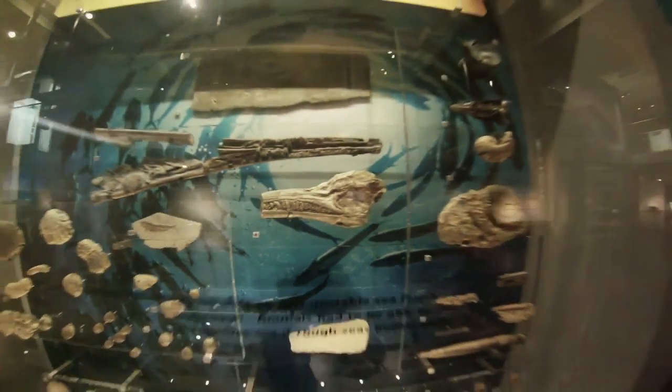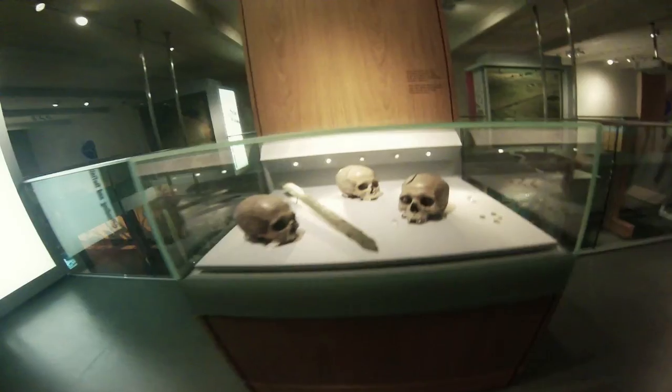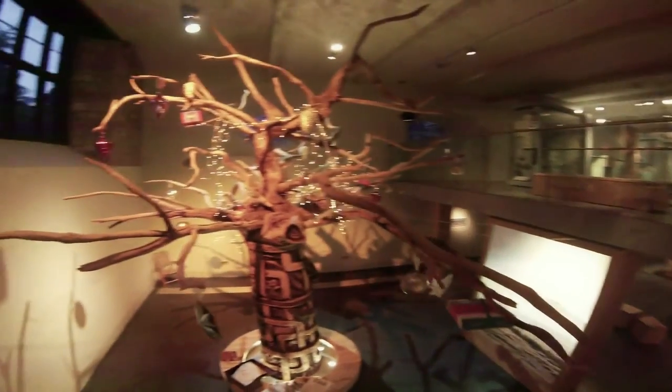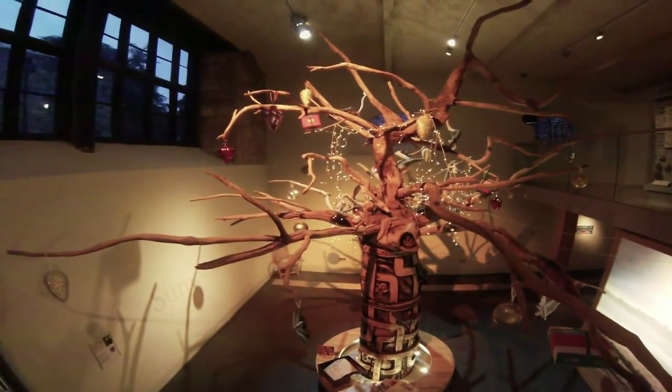It tells the whole story of the Somerset landscape, right from earliest times — geology and then archaeology — through to social history, right the way through to the 20th century.